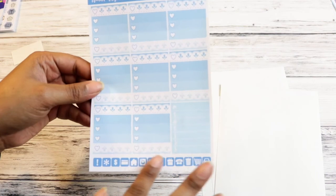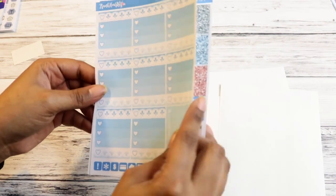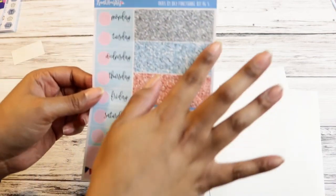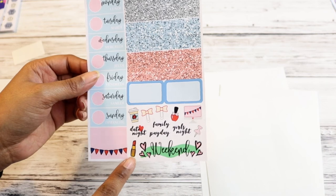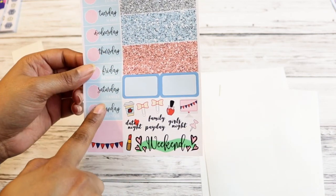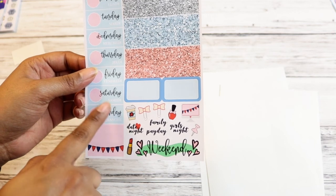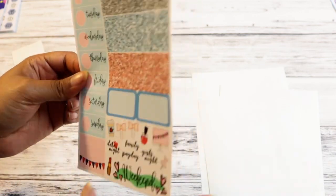Then there are heart checklists and a weekly checklist. We've got glitter headers, some functional stuff, a weekend banner — which I think is so cute — some more washi, and then your day cover-ups with a tallyon underneath. So there is that.